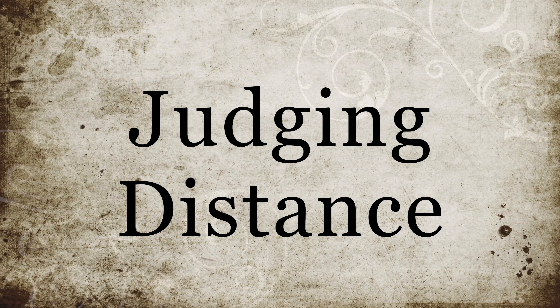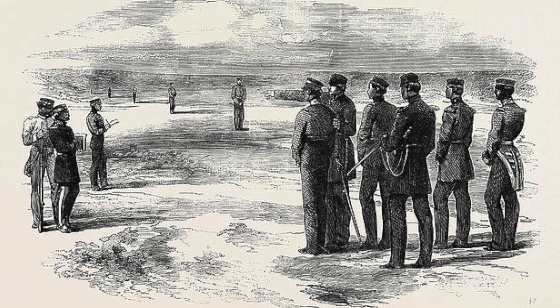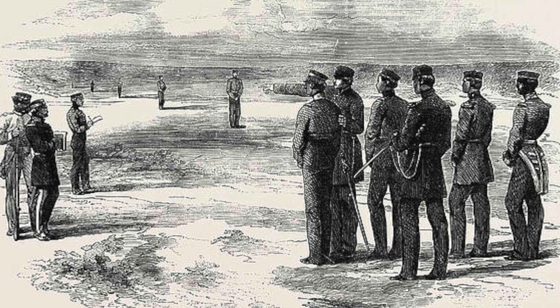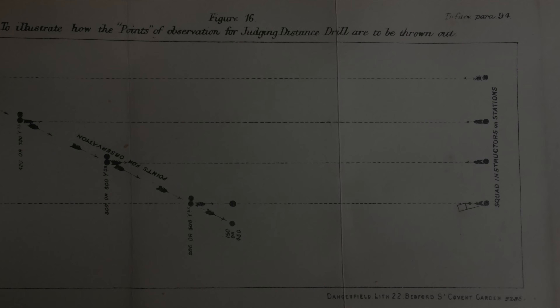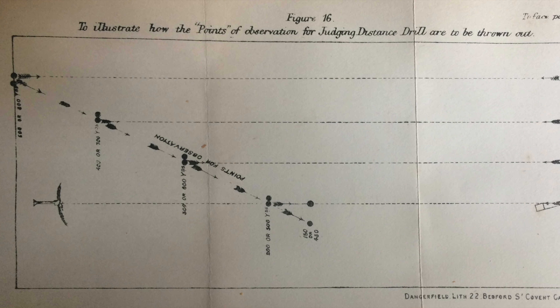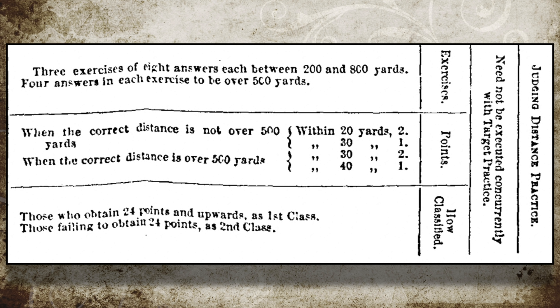Judging distance was a critical skill and had been a major component of musketry training since its introduction in the 1850s. Despite the fact that the Martini had a much flatter trajectory than either the Enfield or the Snider, it still did not have the flat trajectories associated with rifles today. Thus, accurate estimation of range was of paramount importance past the point-blank range of the rifle. The skill was initially based on the estimation of ranges according to the appearance of men at various ranges from 200 to 800 yards, but later judging distance by sound — perhaps by a loud bang or even a gunshot — was introduced. Judging distance drill was the process by which the men were trained; judging distance practice was the procedure used to assess the man's ability. Men were expected not only to judge distance to men or groups of men, but also to objects such as trees, hedges, and buildings, and were awarded points as to the accuracy they were able to attain.